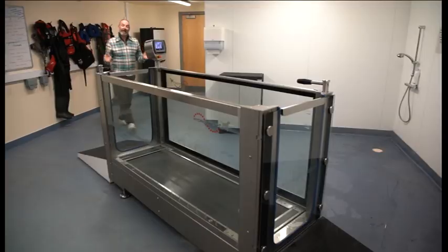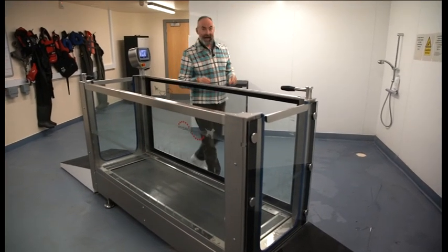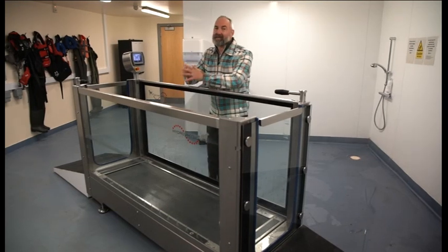Bunny is a really lucky calf because she was born on the Harper Adams dairy unit, and this is also a Harper Adams facility. But the question is: is there a role for this kind of therapy in day-to-day farming?